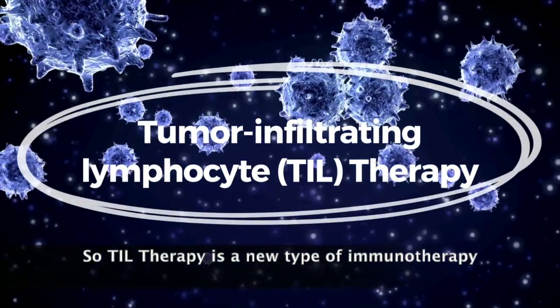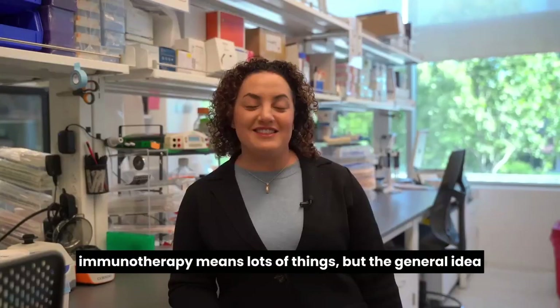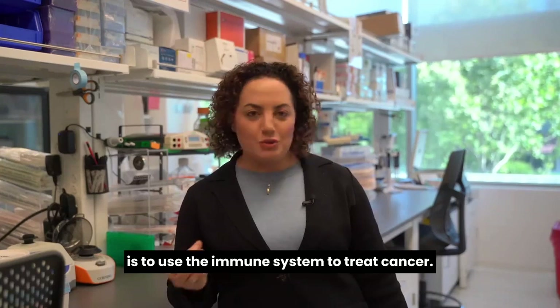TIL therapy is a new type of immunotherapy. Lots of people have heard of immunotherapy, and immunotherapy means lots of things, but the general idea is to use the immune system to treat cancer.